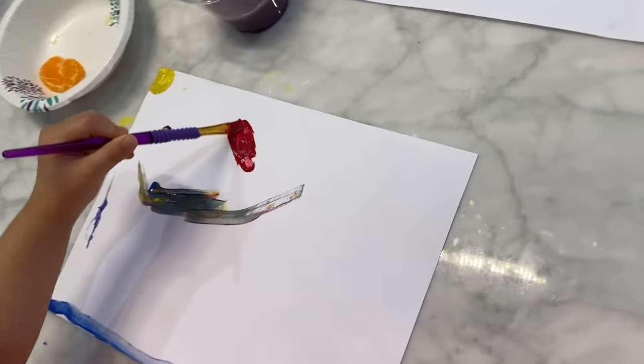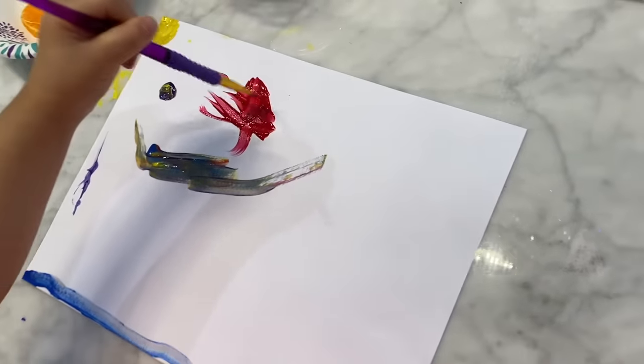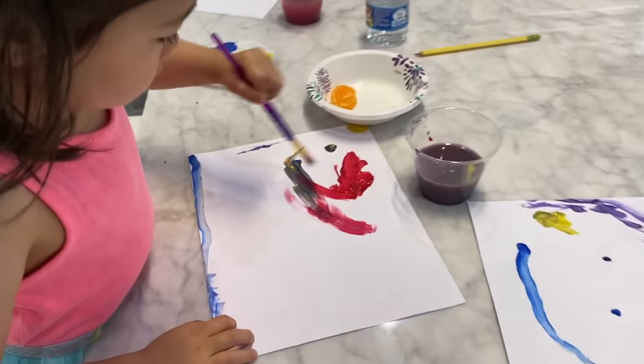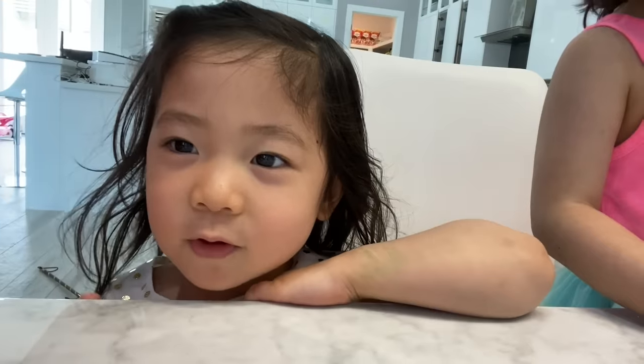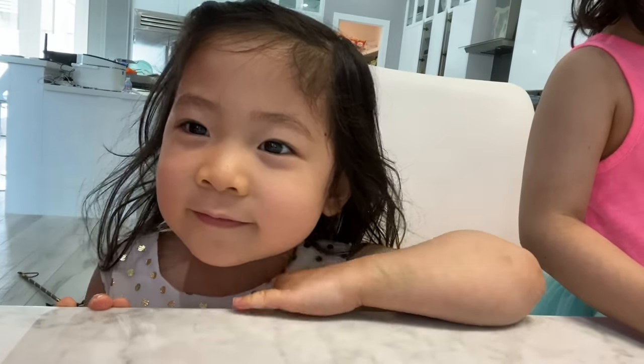Kate's drawing another space. That's beautiful. When Kate's done, guess what? It is recess time! We're going to wait for Kate to be done. Recess time! Let's go play! Let's go!